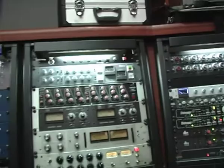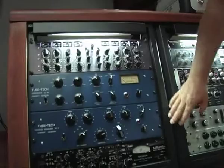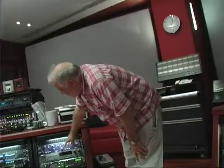There's Massenberg EQ and compression, the normal sort of Eventide stuff, more Neve compression, LA-4s, Summit Audio compression, and these beautiful Manley units, TubeTech units, and Millennia units. And then on this side, we've got a nice selection of reverbs and chorus units.